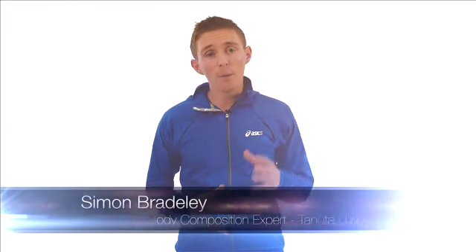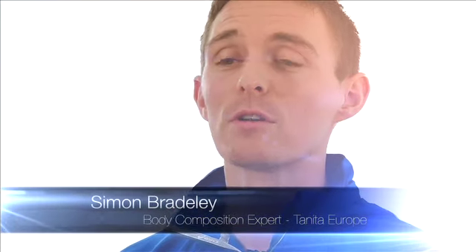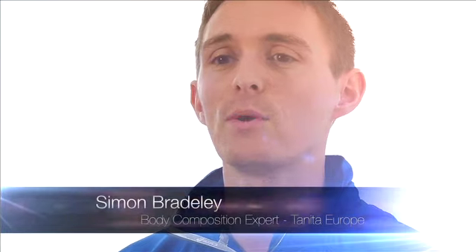Hello, I'm Simon Bradley, Body Composition and Performance Specialist for Tanita Europe. Today I want to talk about body composition and how we can help you achieve the best results from your training and your competition.